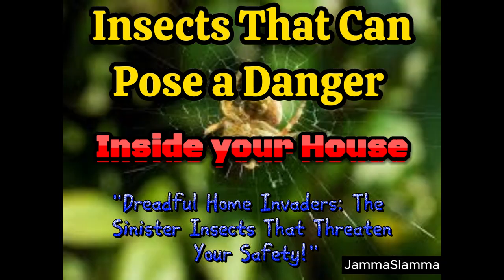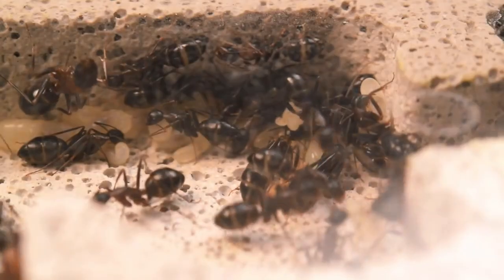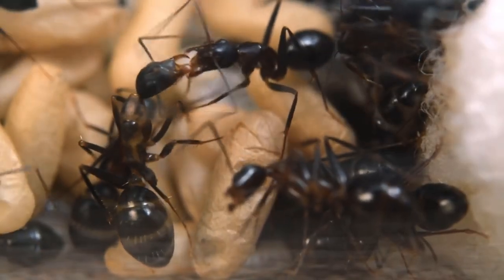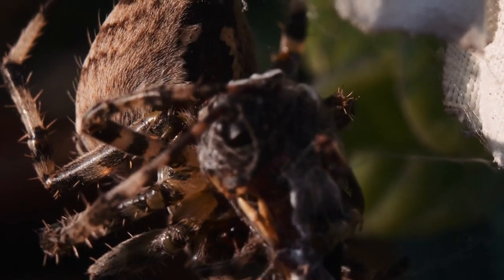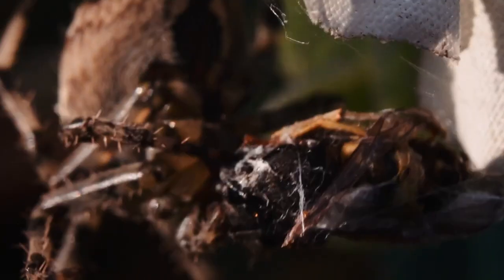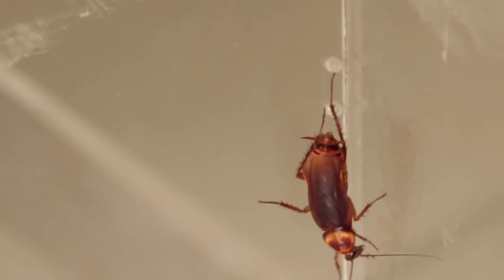Top overlooked insects that can pose a danger inside your house. When it comes to household pests, insects like ants, cockroaches, and spiders often come to mind. However, there are several lesser-known insects that can also pose a danger when they find their way into your house. We will explore some commonly overlooked insects, their potential risks, and provide practical tips on how to prevent or deal with infestations. By raising awareness, homeowners can ensure a safe and comfortable living environment for themselves and their families.